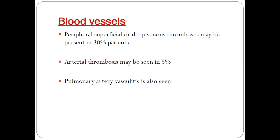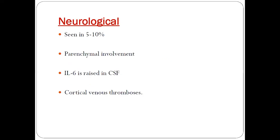Blood vessel involvement: peripheral superficial or deep vein thrombosis may manifest in 30 percent of patients, arterial thrombosis may be seen in 5 percent of people, and pulmonary artery vasculitis is also seen. Neurological manifestations are noticed in 5 to 10 percent of patients; parenchymal involvement may be seen, interleukin-6 is raised in the CSF, and cortical venous thrombosis can also be present.